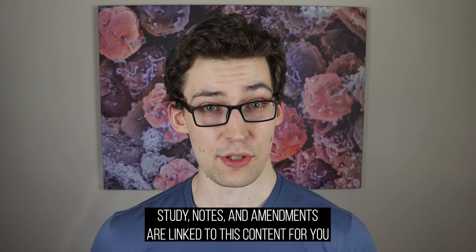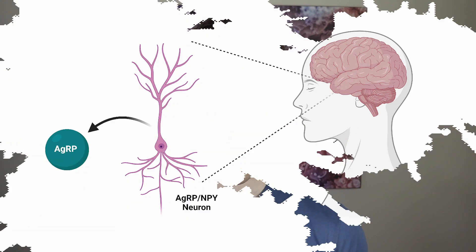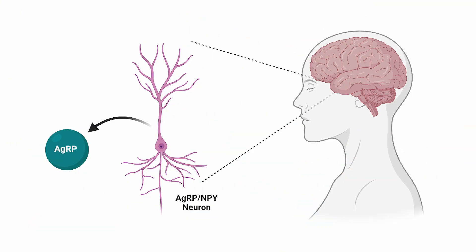As I mentioned in the introduction, AGRP, which stands for agouti-related protein, is a protein — a molecule — released from the brain. Specifically, from neurons, or brain cells, known as AGRP-NPY neurons.